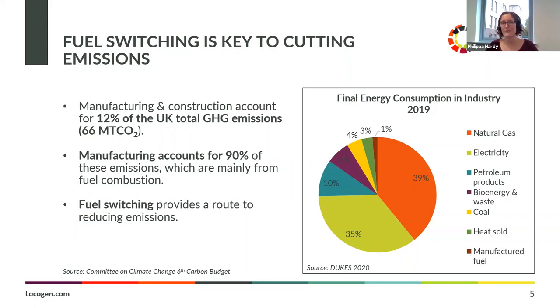Fuel combustion is generally being used for high and low grade heat, drying and separation, space heating and on-site electricity generation. Progress has been made — looking at final energy consumption in 2019 in industry, there's quite a lot of gas, a lot of electricity, 10% petroleum products, and some smaller amounts of others. Since 2017, oil products have reduced quite a lot, but clearly there's still a long way to go and these sectors are very hard to decarbonise. Fuel switching from oil and gas to hydrogen, electricity and bioenergy really is going to provide a route to reducing emissions.